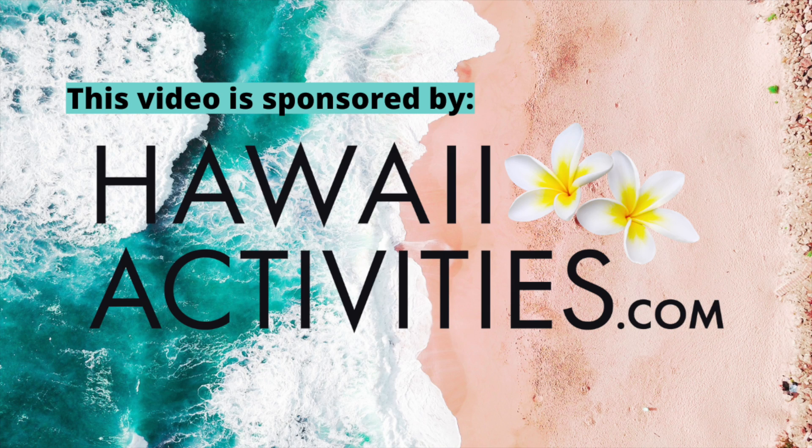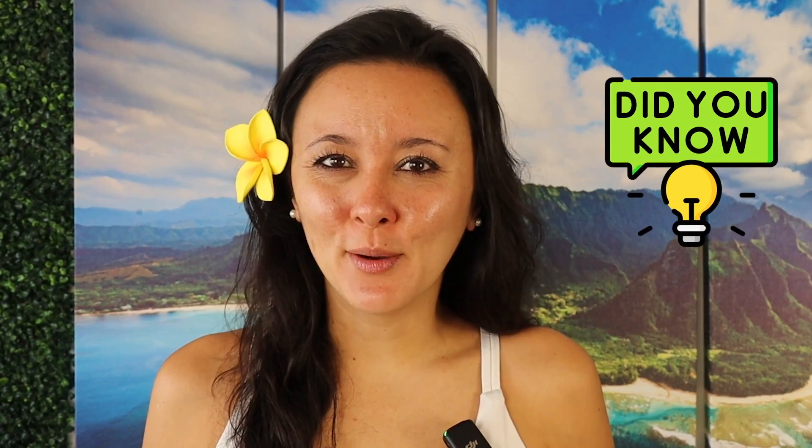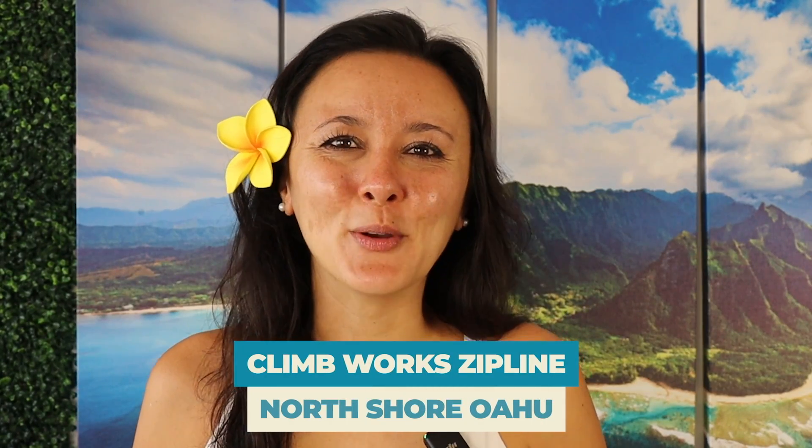Mahalo to hawaiiactivities.com for sponsoring this video. Half a mile — that's about two laps around a track. Did you know on Oahu you can zipline for half a mile, plus have gorgeous ocean views? In this video we're checking out Climbworks zipline on the north shore of Oahu.